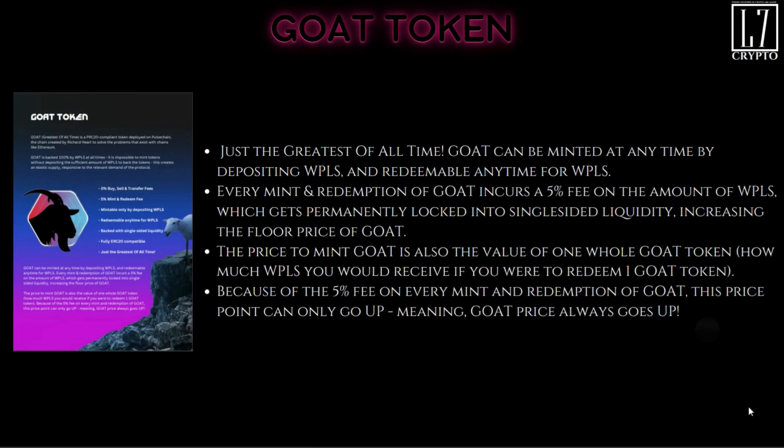The price to mint GOAT is also the value of one whole GOAT token — essentially how much wPLS you would receive if you redeemed one GOAT token. Because of the five percent fee on every mint and redemption, this price point can only go up.